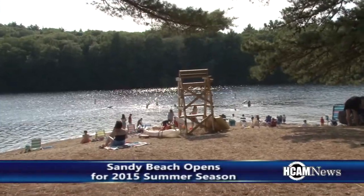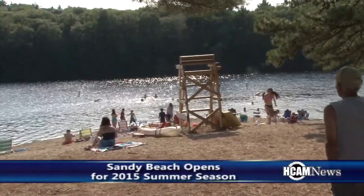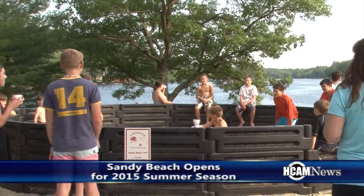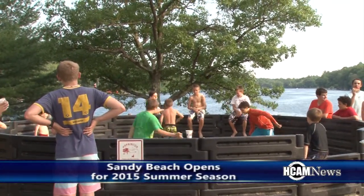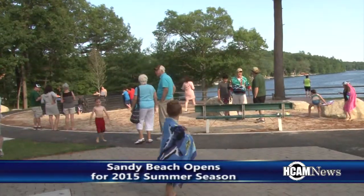Sandy Beach was packed for the season opening and annual ribbon cutting. Chair of the Parks and Recreation Commission Bob Dubinsky explained the process and some of the new renovations at the park this year.